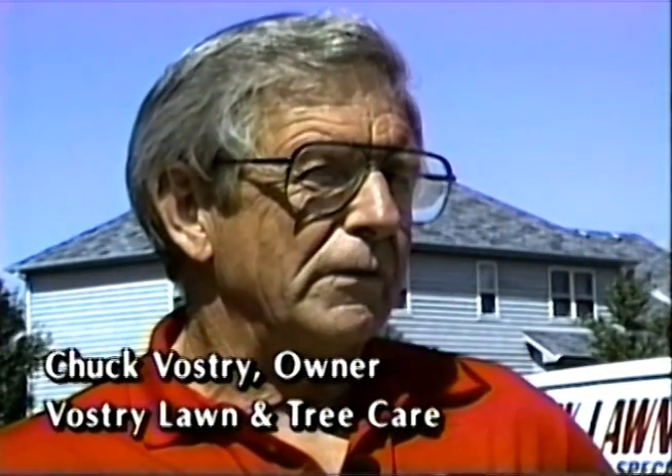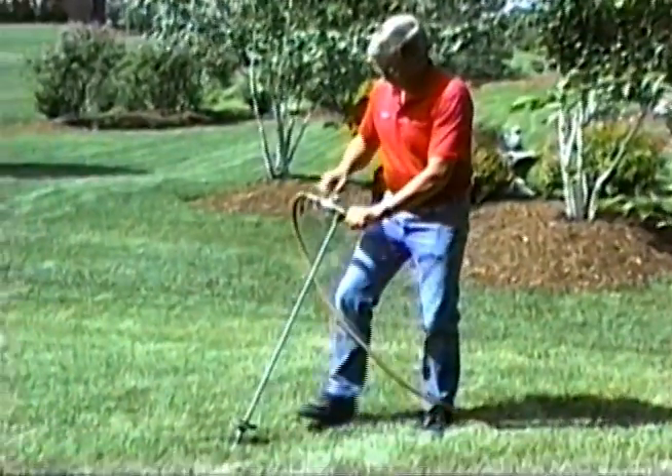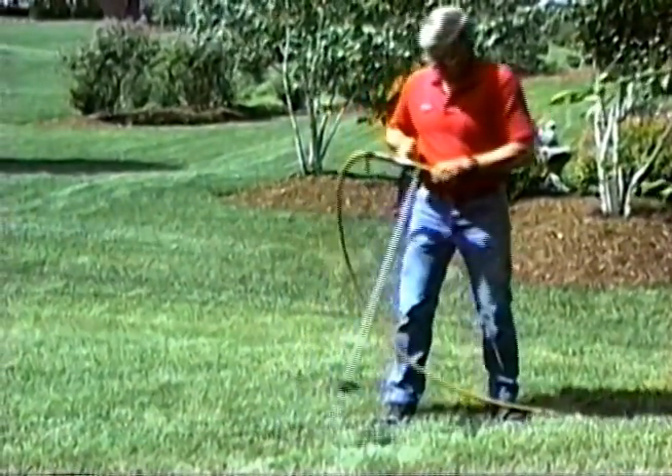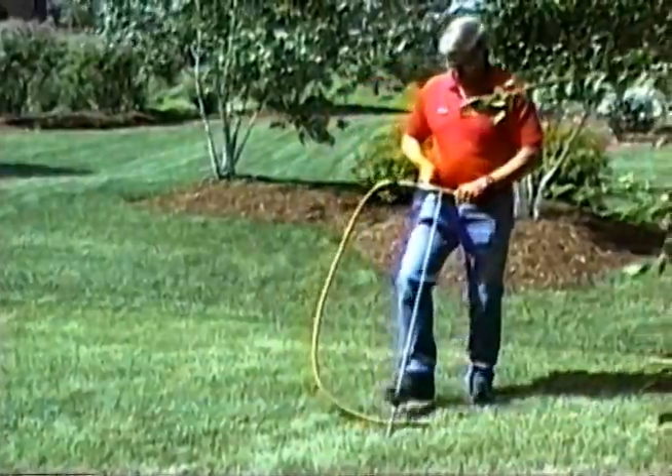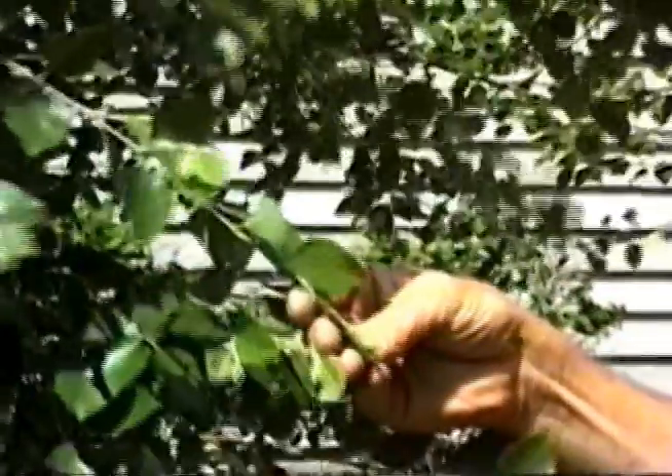Before Actosol, there was actually no product that we could use like this — there was nothing available, so we just used more iron. And more iron costs more money. With Actosol, we find that we can use less iron and get the nutrients up in the tree much quicker and get a better tree. We look for results, and we find we're using Actosol. We get a much better tree. We get more iron uptake, more nutrient uptake with less iron used.